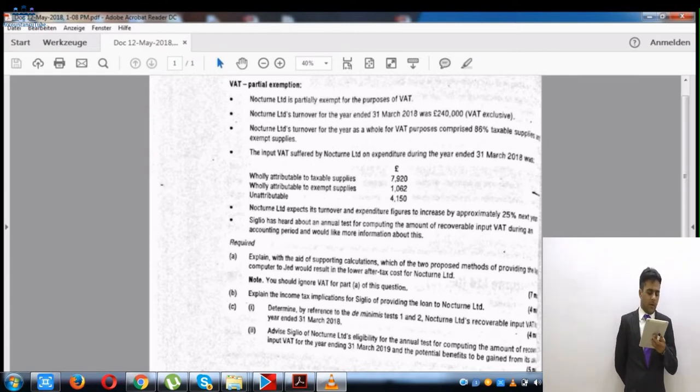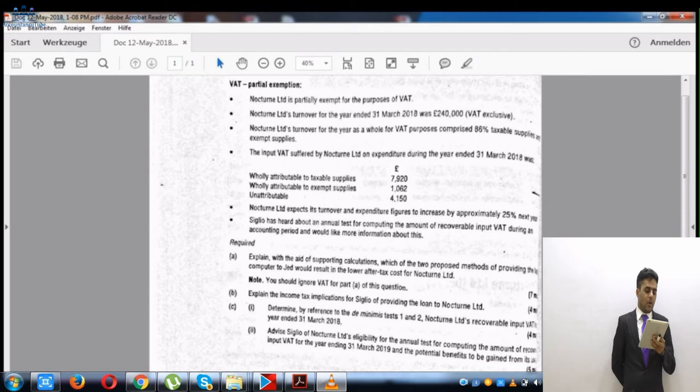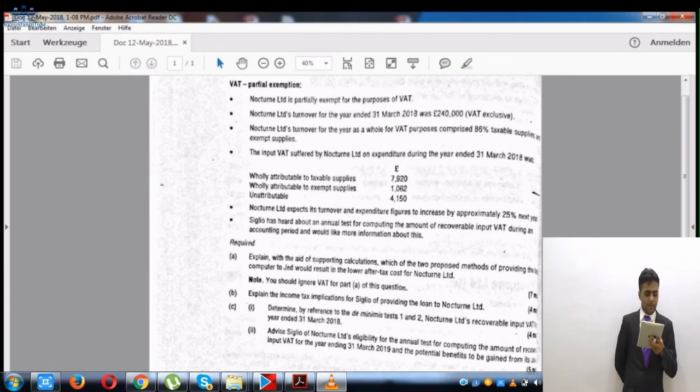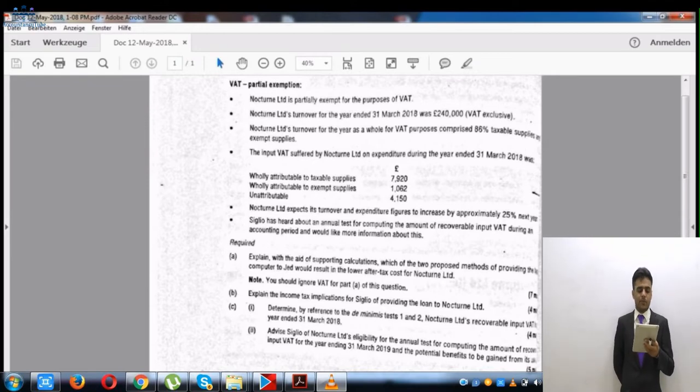The input VAT suffered by Nocturnal Limited on expenditure during the year ended 31st March 2018 was: directly attributable to taxable supplies £7,920 — fully recoverable; wholly attributable to exempt supplies £1,062 — recoverable only if de minimis applies; and unattributable input VAT £4,150, of which 86% relates to taxable supplies and 14% to exempt supplies.